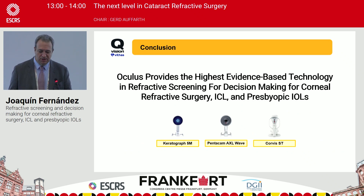In conclusion, with Oculus and the three devices they propose — the Keratograph, Pentacam AXL Wave, and Corvis ST — we achieve the highest level of evidence-based technology for refractive surgery screening in decision-making for corneal refractive surgery, phakic intraocular lenses, and presbyopic intraocular lenses. Thank you very much for your attention.